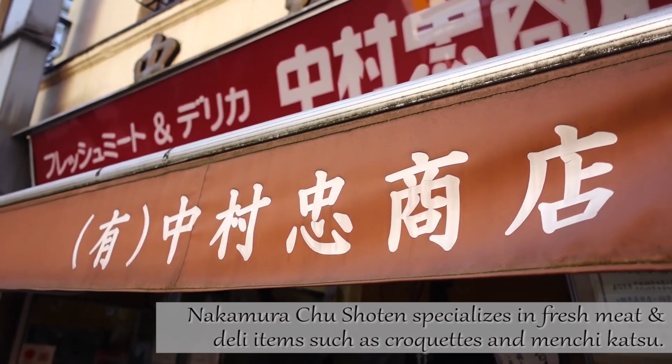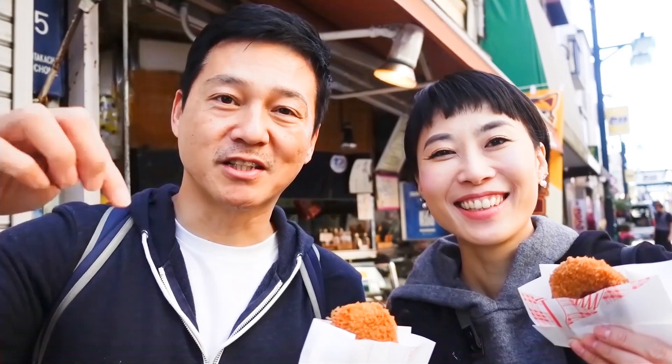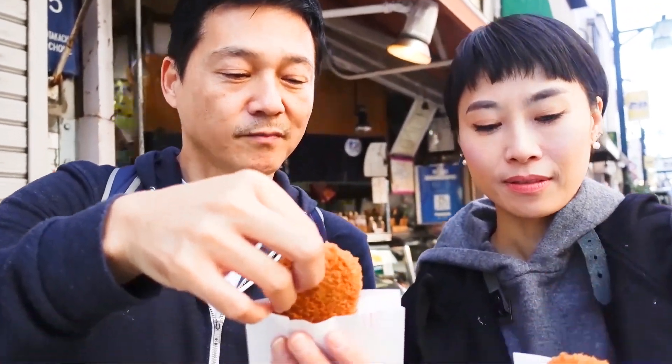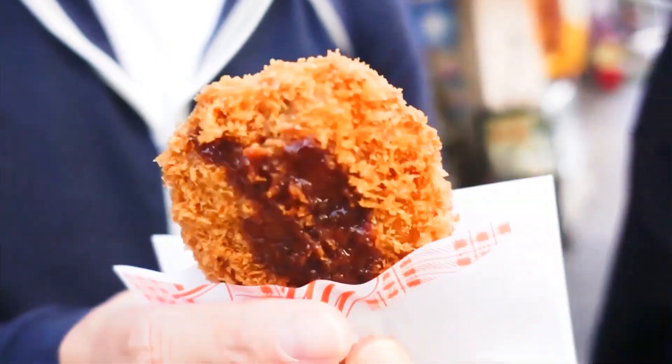We're here at Nakamura Chiu-shouten. We left all the information in the links down below in the description box. Anyway, let's give it a try. Is this the Corocke or the Menchikatsu? That's Menchikatsu. It's still warm.